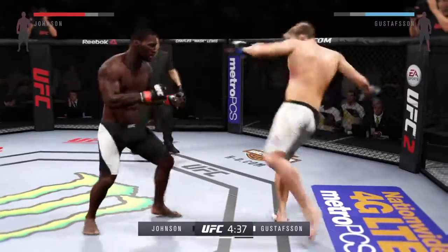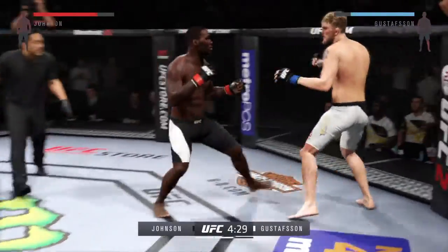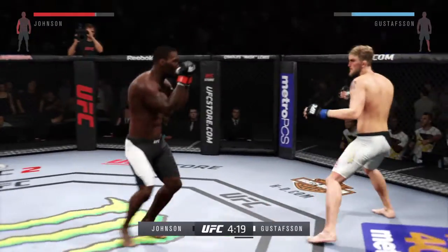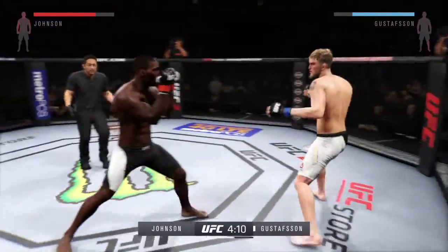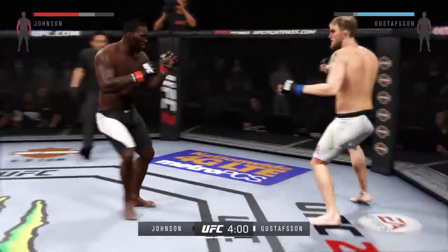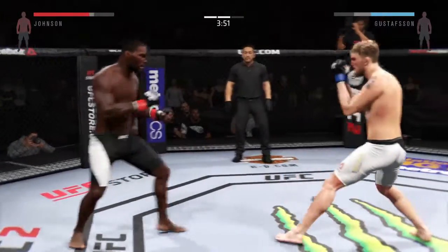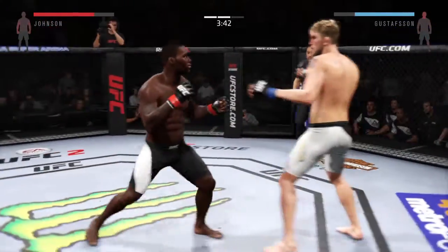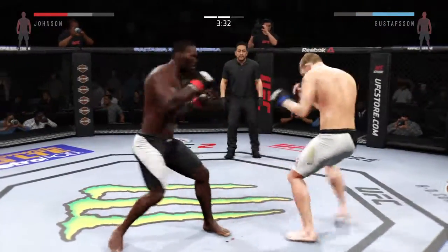Another nasty leg kick. He is being very effective with his kicks — that bruise on his outer thigh is really starting to swell up bad. There's the combination. Nice shot. He caught him. He's doing a great job of timing these shots. Check out the number of leg kicks landing. Alexander Gustafsson is not effectively using his reach advantage tonight — he's fighting like a guy who's much shorter than he actually is. Once again we see the utilization of the jab.